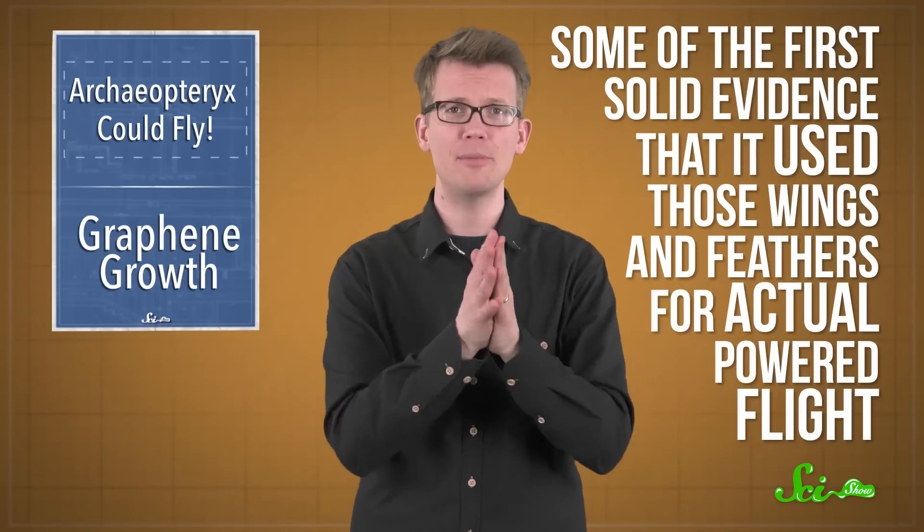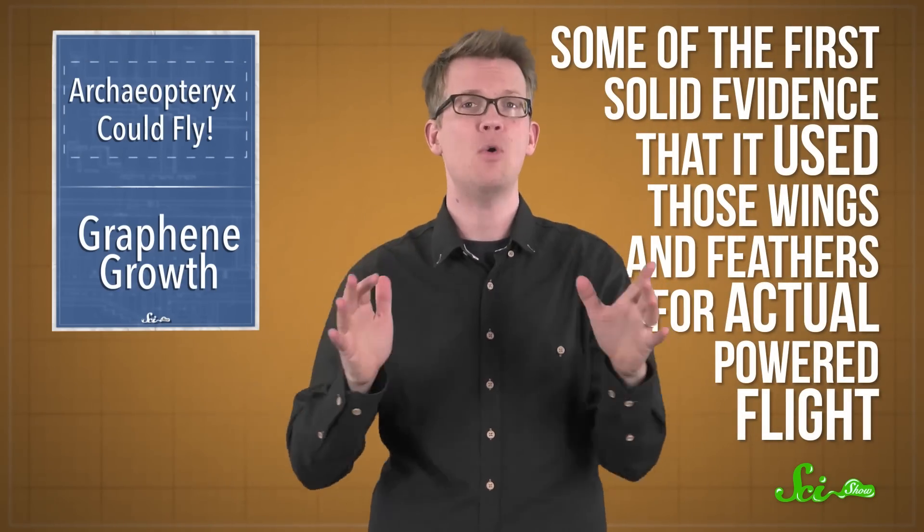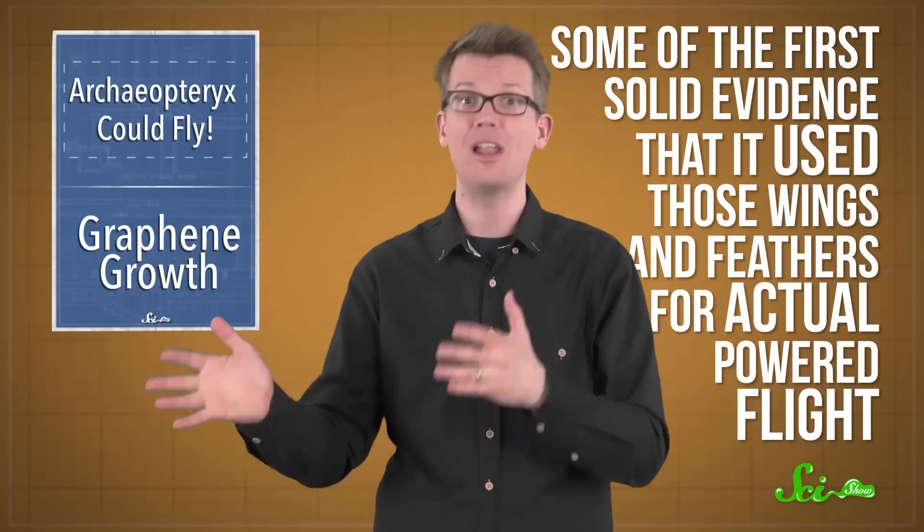New research published this week in the journal Nature Communications provides some of the first solid evidence that it used those wings and feathers for actual powered flight, as opposed to just gliding.